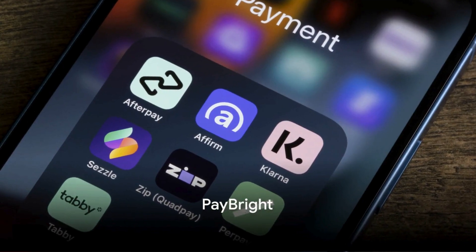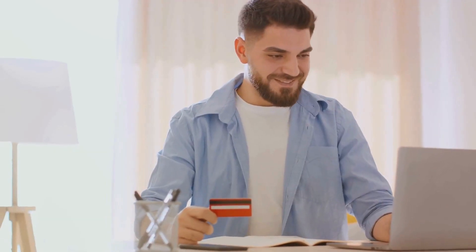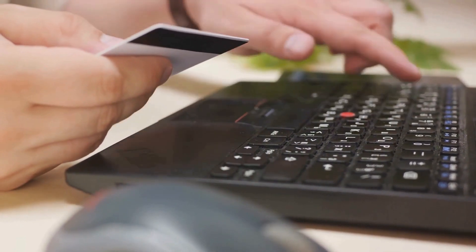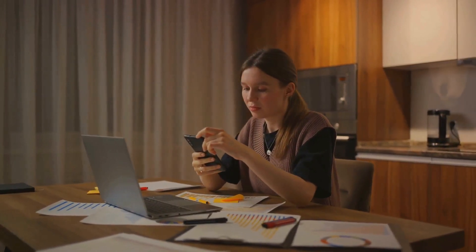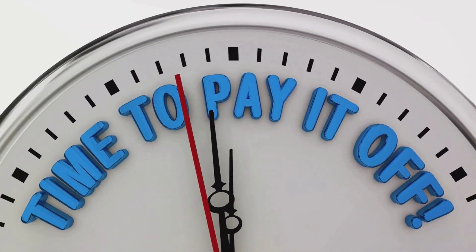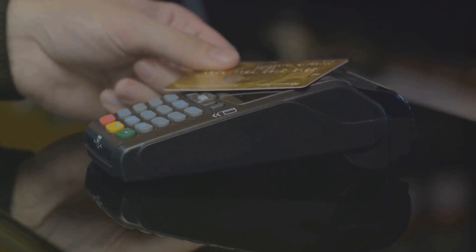Now let's explore Paybrite. This Canadian-based solution breaks down your purchases into four easy interest-free payments. The first payment is made at the time of purchase, while the remaining three are automatically withdrawn every two weeks. One advantage is its zero percent interest rate for most purchases, though some retailers may charge interest, so always check the terms. If you miss a payment, Paybrite will attempt to withdraw the amount again after three days; if that fails, a late fee of up to $25 is applied. A potential drawback is that it's currently only available in Canada and at selected retailers.